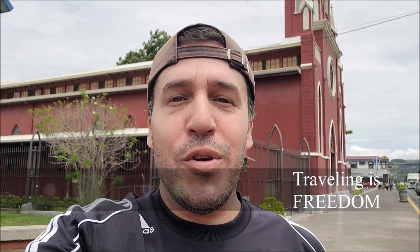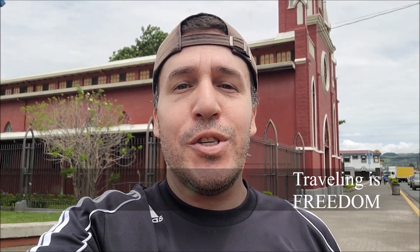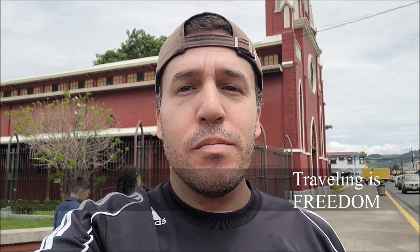Hello everybody! Today I'll show you four of the most important churches in the center of Cartago. We'll start with the one behind me, but before we begin our journey I would like to ask you to please consider subscribing to my channel for more content if you like what I show you. So let's go ahead and start and I hope you enjoy.